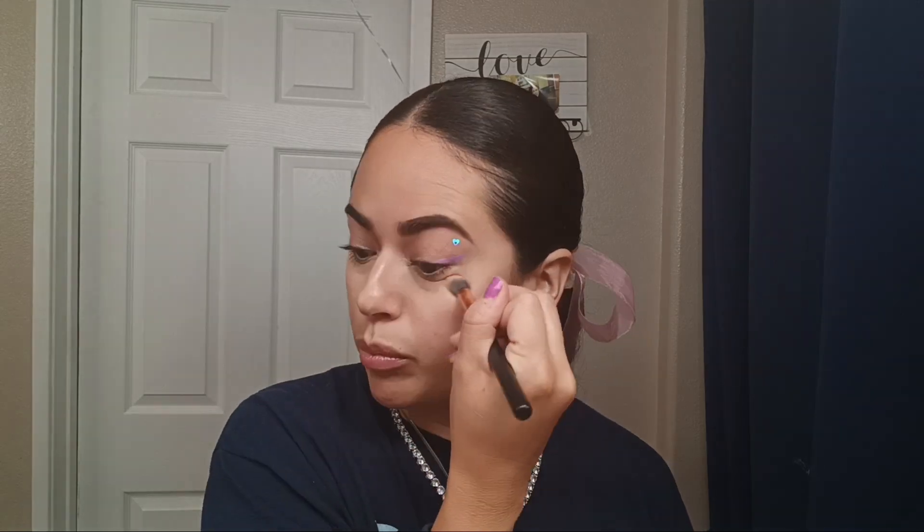It does say primer, but it definitely neutralizes the dark areas. You can already see how it brightened up the area — the concealer just blends everything well together. You don't even have to use a lot of concealer after that; you just put a little bit on and it looks really, really nice and brightened up.